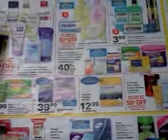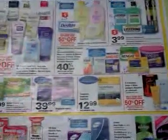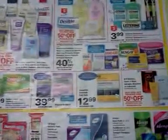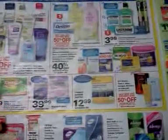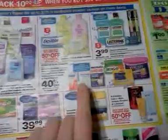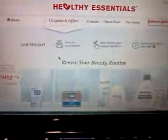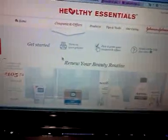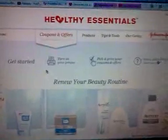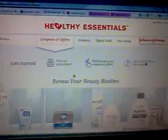There's a lot going on here depending on what you want to do and what coupons you want to print. If you want to do mail-in rebates, there are a lot of ways to do this deal. There's going to be a lot of coupons for those items in the Sunday paper, but Johnson & Johnson has a website where you can print coupons called HealthyEssentials.com.